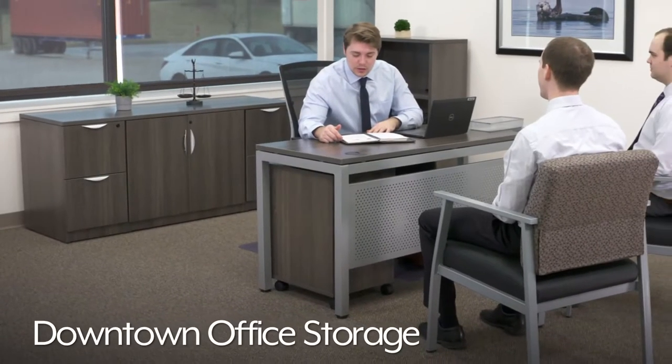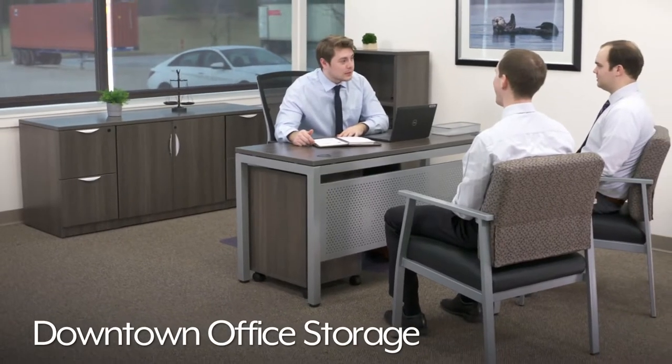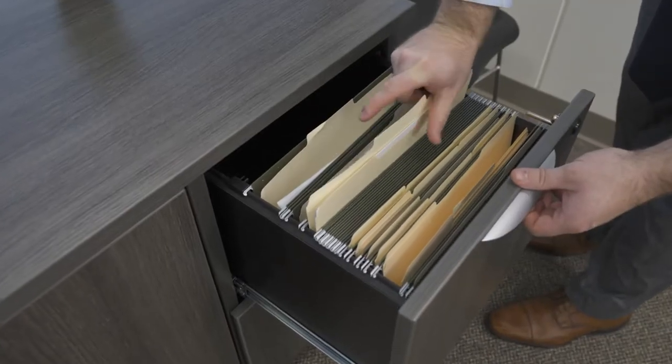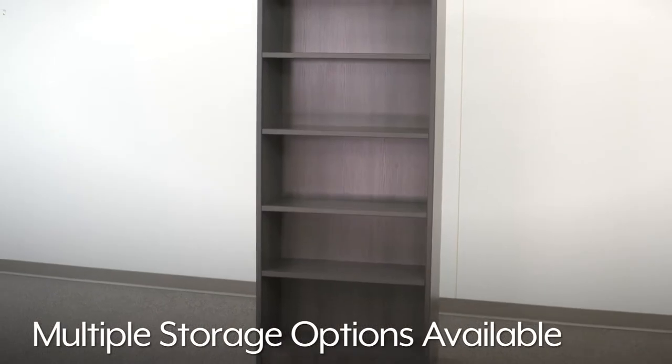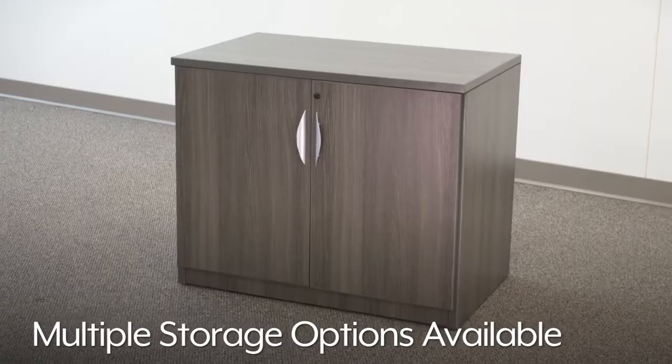Uline's downtown office storage solutions are ideal for organizing supplies as well as storing documents in offices and schools. With multiple storage options available, choose what fits your storage and organization needs.